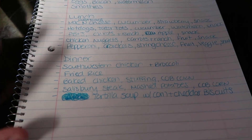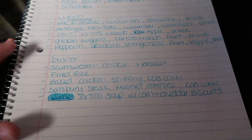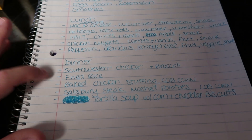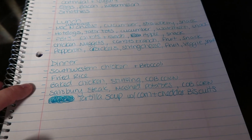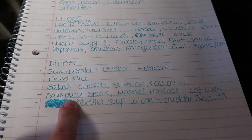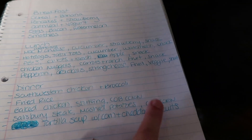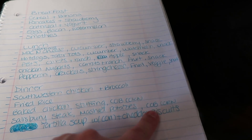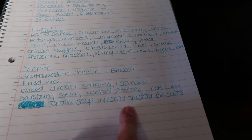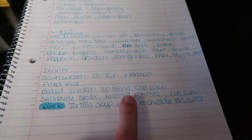For dinners we're going to have Southwestern chicken with that bag of frozen broccoli; fried rice — and I'm actually picking up some wontons at Costco to have with the fried rice; baked chicken, stuffing, and corn on the cob. I'm going to be trying a Salisbury steak recipe in the Instant Pot with mashed potatoes and corn on the cob — we have a ton of frozen corn on the cob, which is why it's on the menu twice. And then tortilla soup with corn and cheddar biscuits, which is another recipe I'll be sharing in the future.